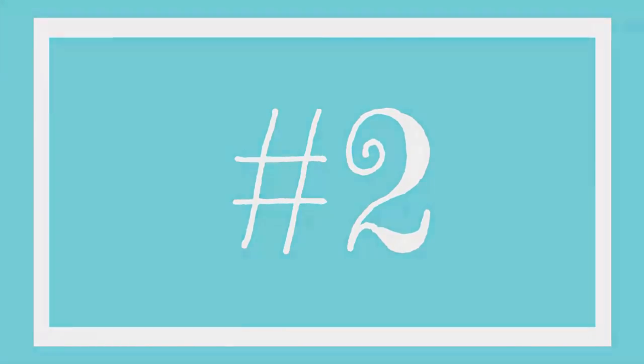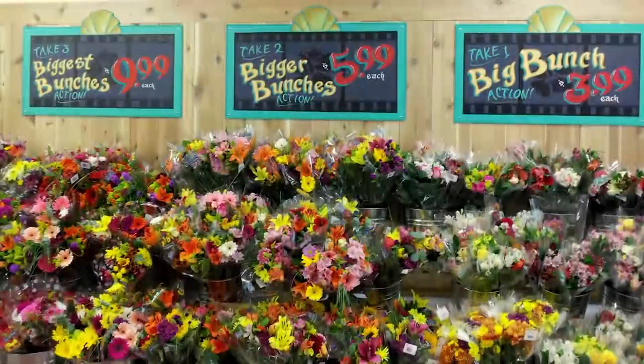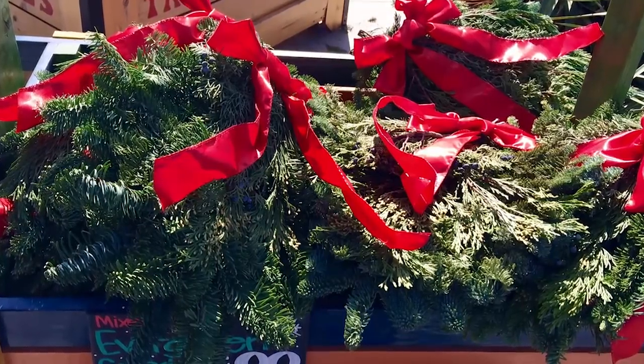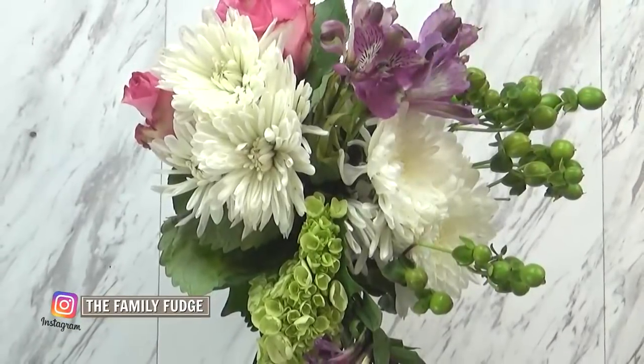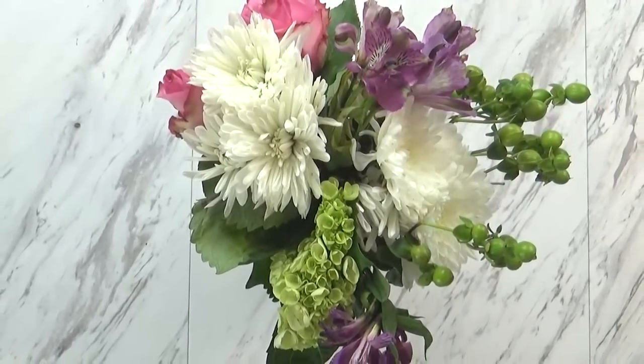Next up I have flowers. The flowers from Trader Joe's are such great quality. You can get bouquets, potted plants, or even seasonal items. And the best part is the price — this bouquet was only $3.99, way cheaper than my grocery store and even cheaper than Costco.